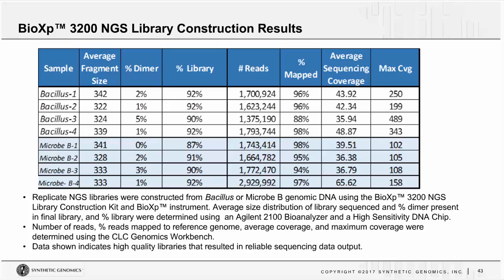This is a quick review of some data. High-quality libraries were generated from replicate libraries constructed from Bacillus genomic DNA using the BioXP construction kit. The average size distribution, percent dimer in the final library, and number of reads all demonstrate that this is a valuable, reliable way to build your libraries for next-gen sequencing.